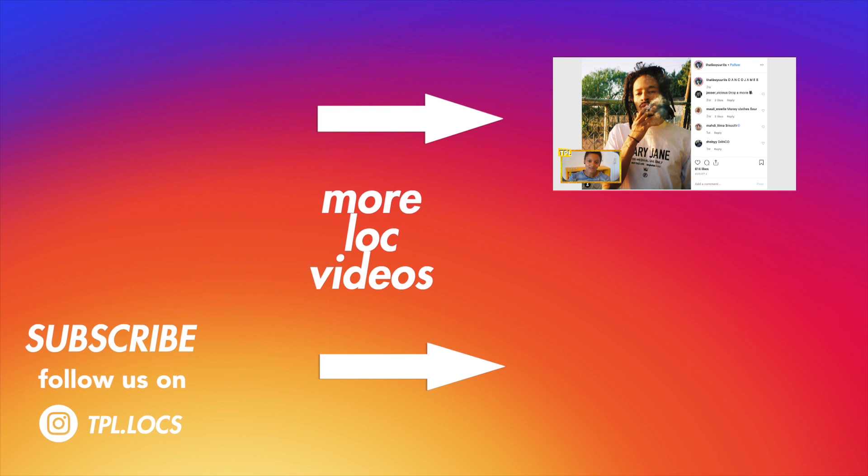I want to thank you for watching. If you enjoyed it, give it a thumbs up, subscribe, and I'll see you in the next episode. Peace!